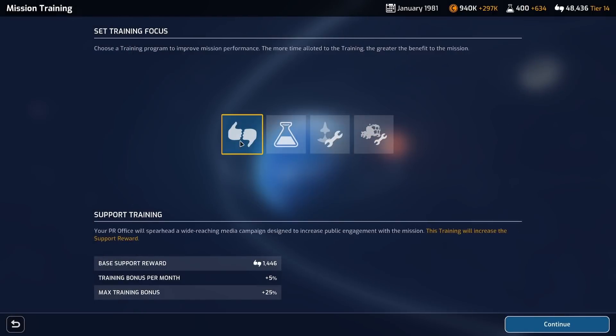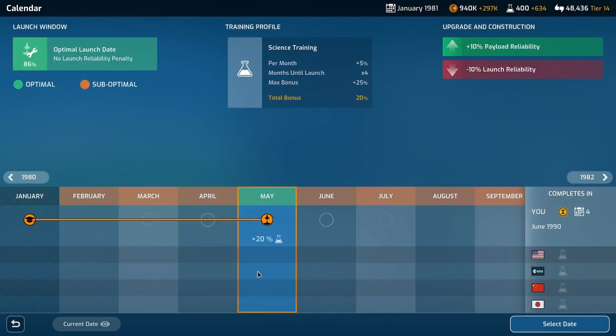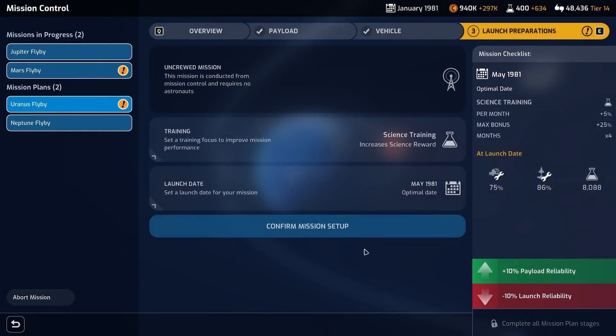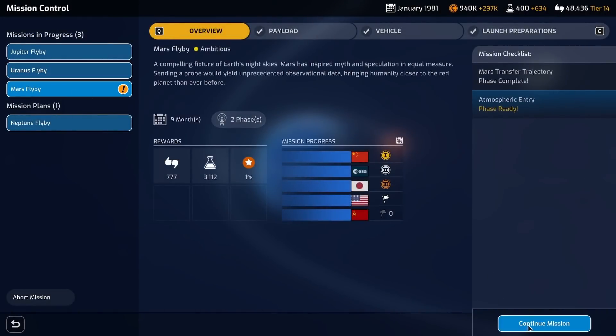I really want to do science training because look at the science reward! I think the launch reliability is high enough that we can risk it — risk it for a chocolate biscuit! Yeah, we'll get a 20 science buff. Launch in May — perfect. Confirm mission setup, and then our Mars flyby. Let's continue.